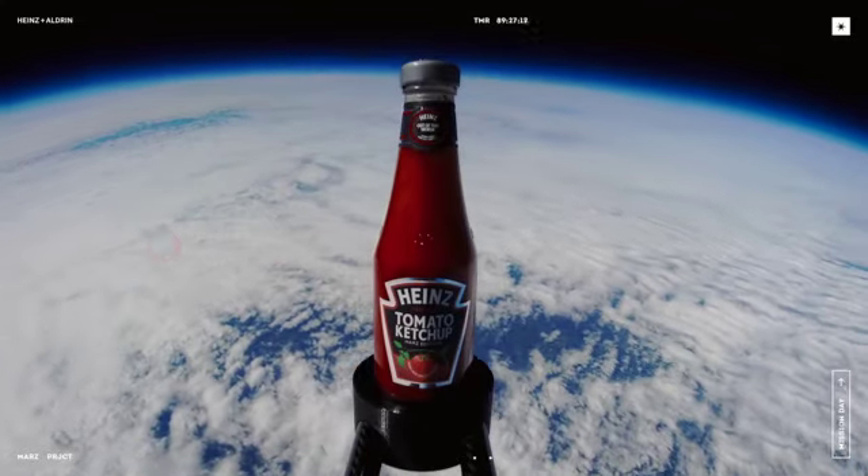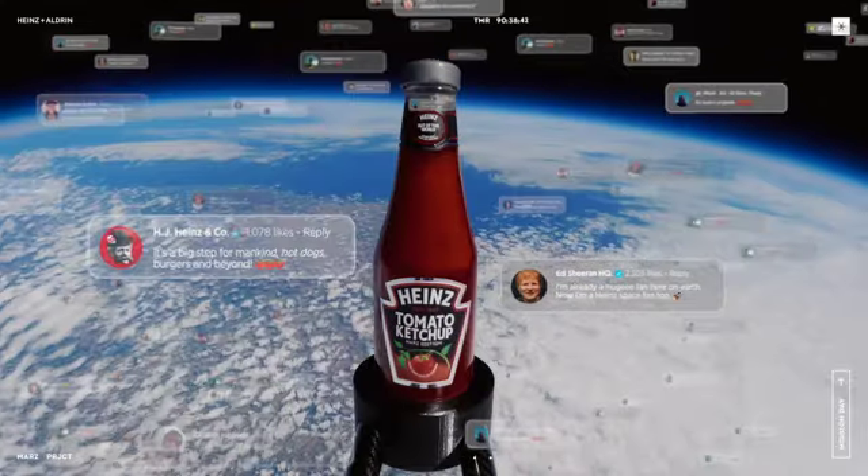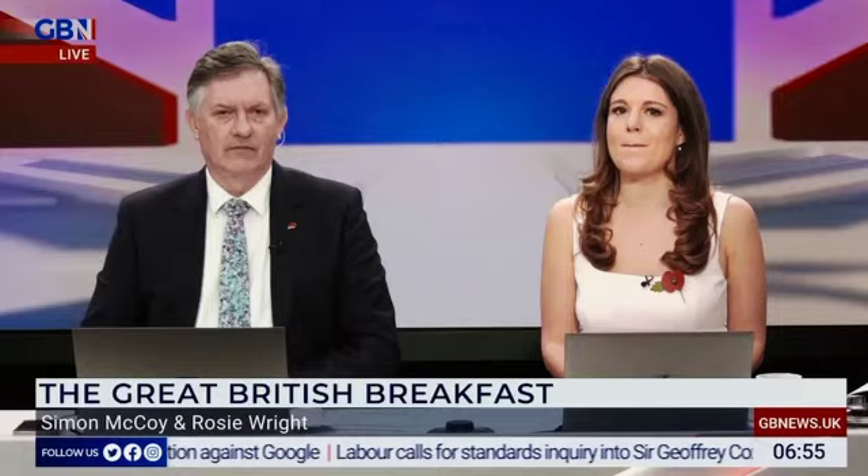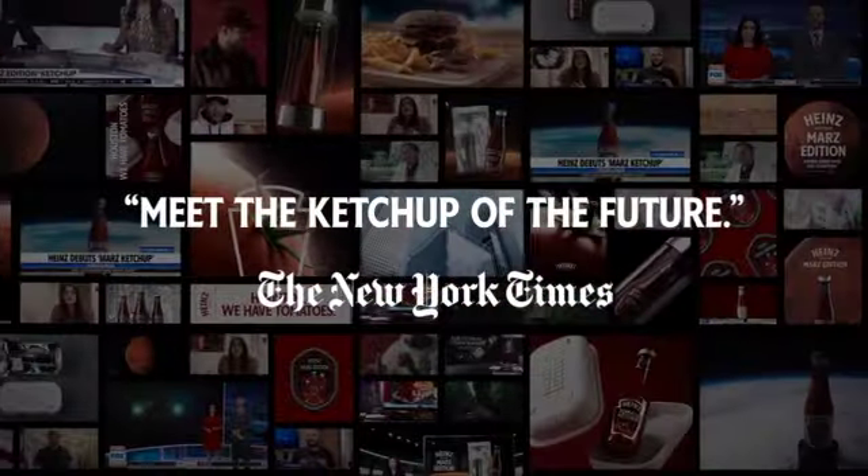I'm Mike Massimino. Heinz has unveiled to the world the Mars Edition of Heinz tomato ketchup, made with tomatoes grown in Martian conditions. Heinz has teamed up with scientists to grow tomatoes as if they were on Mars.